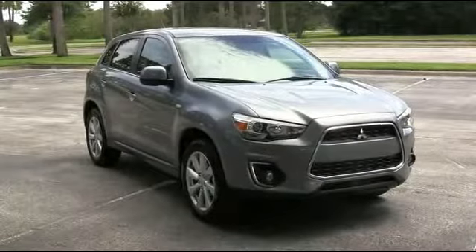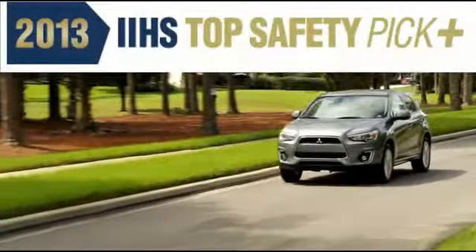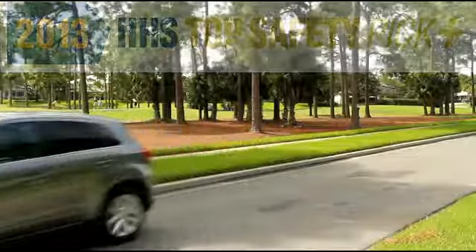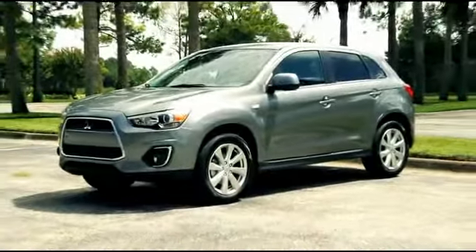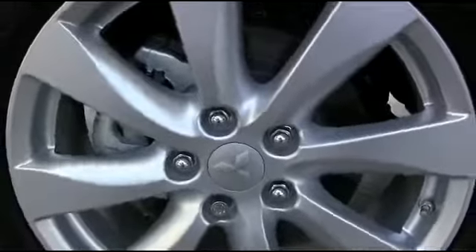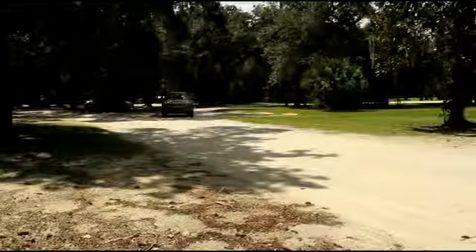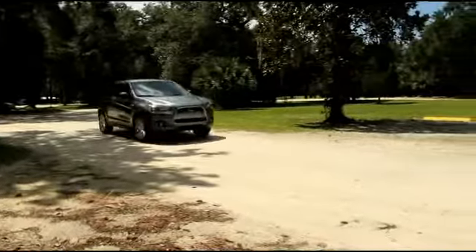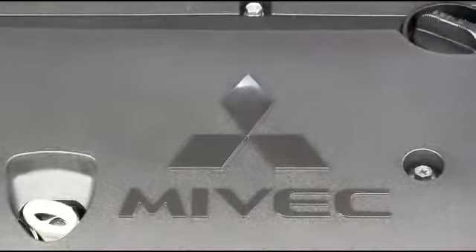Equipped with some of the most advanced safety features available, it's been honored by the Insurance Institute for Highway Safety, the IIHS, as a top safety pick for 2013, its most prestigious award. The Outlander Sport 7 airbag safety system includes dual advanced front airbags, front side impact airbags, side impact air curtains, and driver's knee airbags. Anti-lock braking system with electronic brake force distribution helps eliminate wheel lock. Active stability control employs a series of sensors that monitors tire grip on the road.